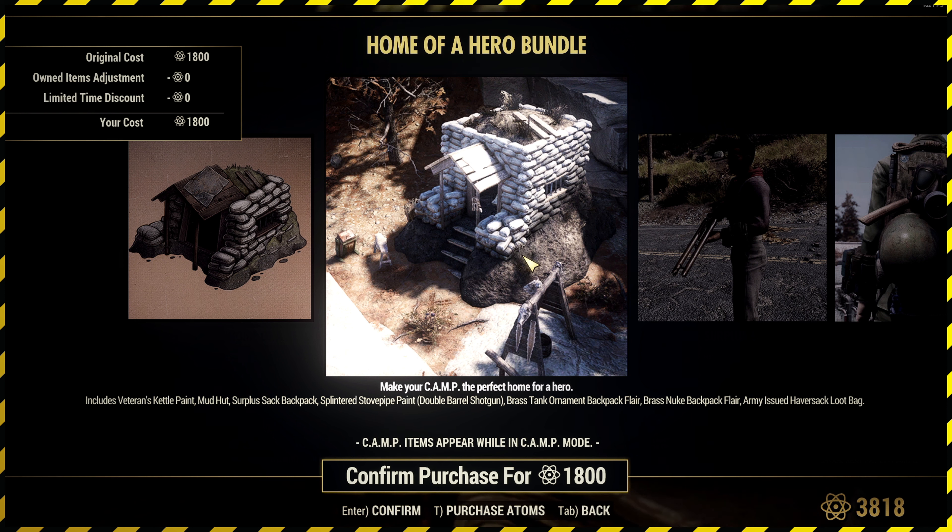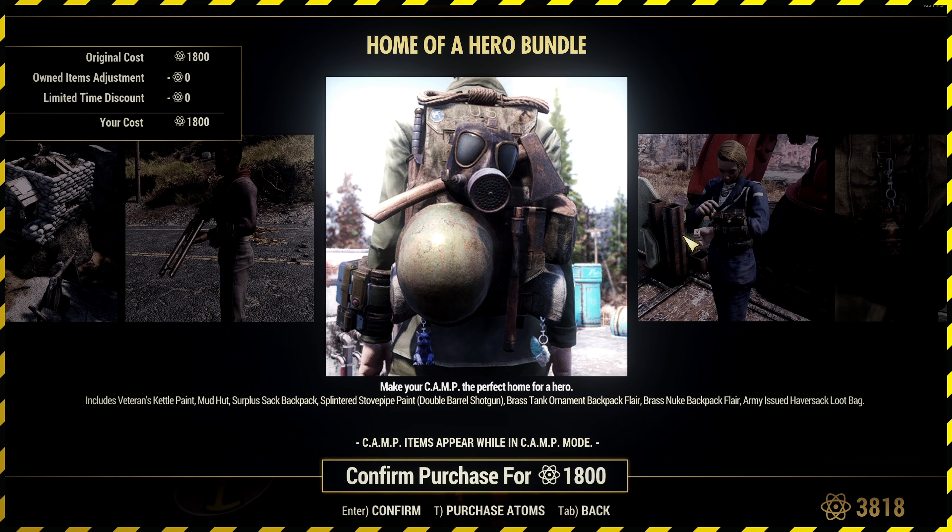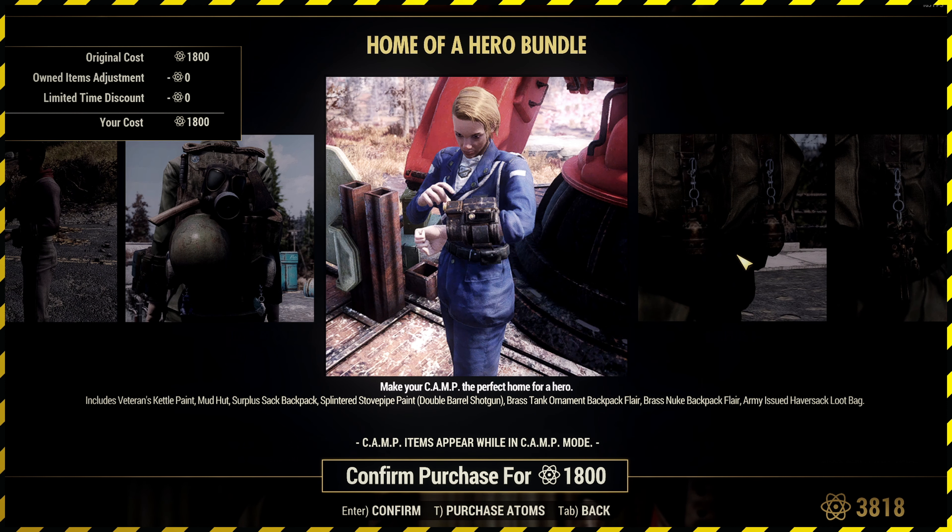It's a prefab, so I don't know how well this will be to place. It looks like it should be easy to place, probably like a Survival Tent kind of deal, but it's not a Survival Tent — it's a prefab. So bear that in mind. The shotgun looks like one from the Creation Club Fallout 4. The backpack has a nice little aesthetic — it looks military and it's quite fitting with the world.